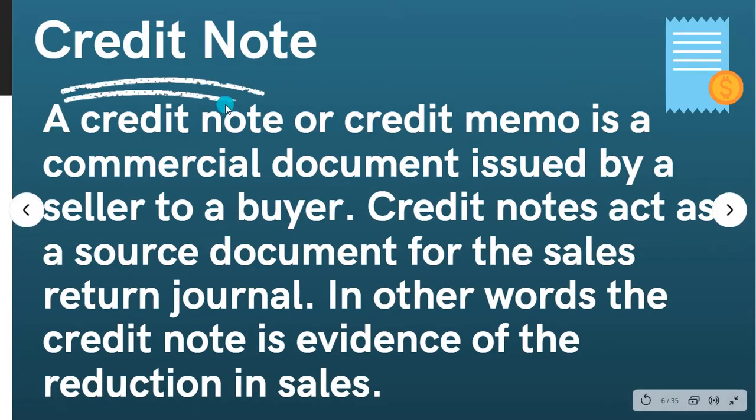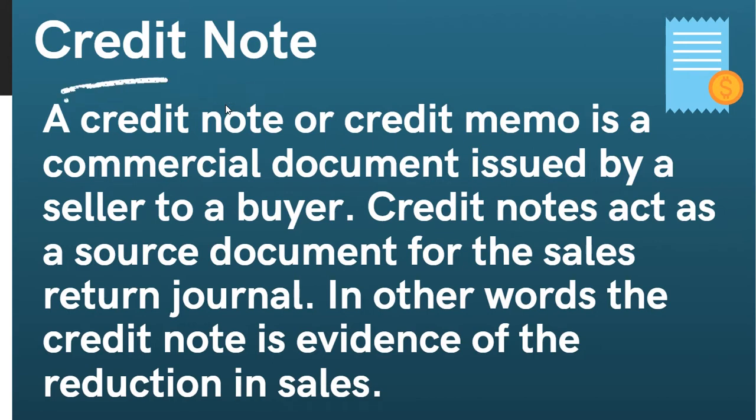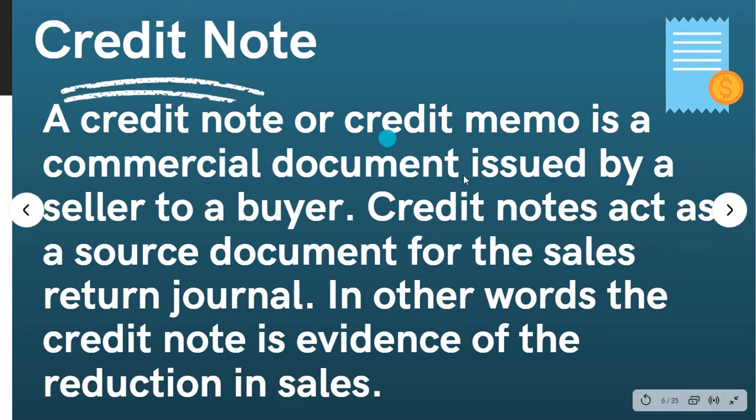Next question: credit note and debit note. In day-to-day business, a credit note or credit memo is a commercial document issued by a seller to a buyer.